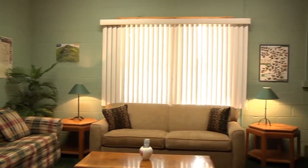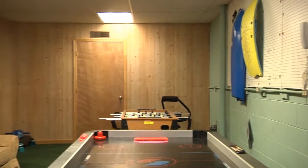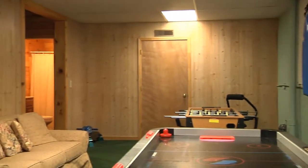Downstairs is another living area with a stereo and 32-inch HDTV, lots of board games, a foosball table, and an air hockey table.